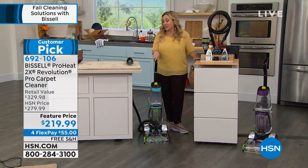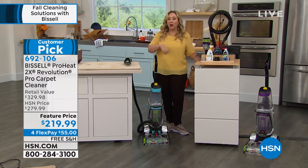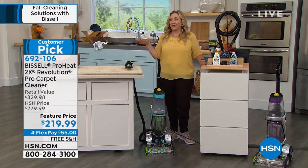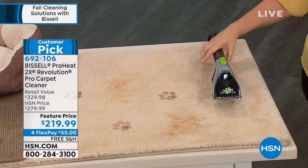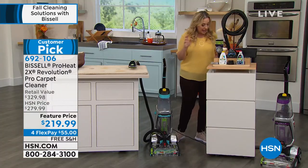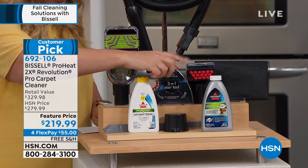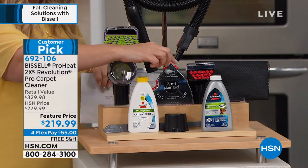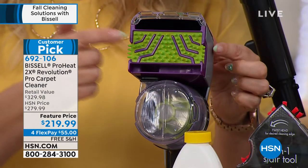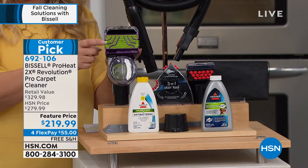I'm realizing as we do this presentation that I do have a Bissell but mine does not have attachments — so I cannot do my upholstery, my car, or the upholstery of my house. I love that this one has those, and I think I might've spent more for mine. You're getting two solutions: the Pet Stain and Odor Antibacterial 2-in-1 Formula and the Professional Pet Urine Eliminator Oxygen Formula. And you're getting the tool Jenny just demonstrated — this $50 three-in-one stair tool that does not come with retail purchases.